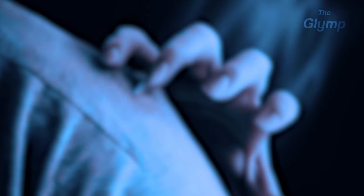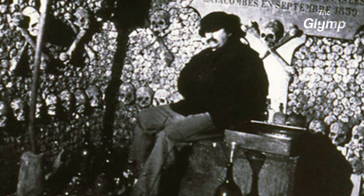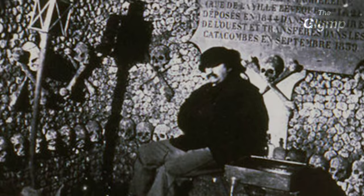Some visitors have reported experiencing supernatural occurrences, such as hearing disembodied voices or feeling cold hands on their shoulders. Others claim to have seen shadows or blurred lights moving through the passageways. Over the years, the catacombs have become the subject of many legends and tales, which contribute to the mysterious aura of the place.